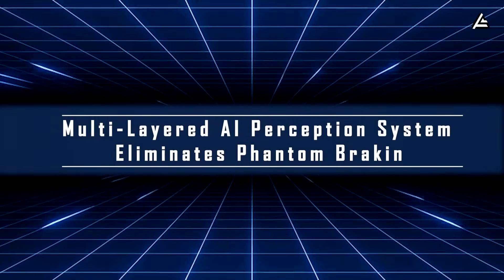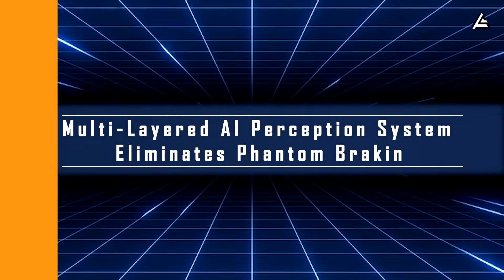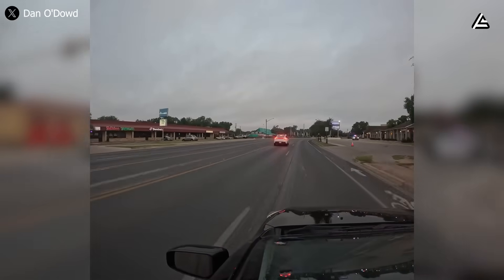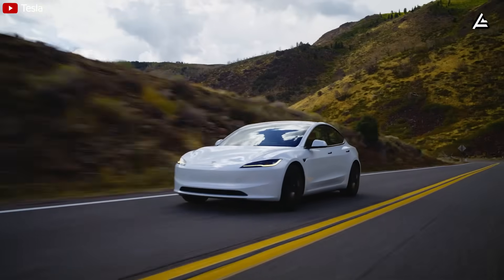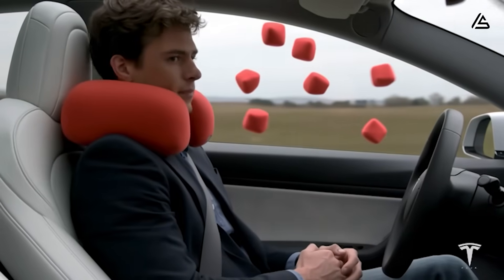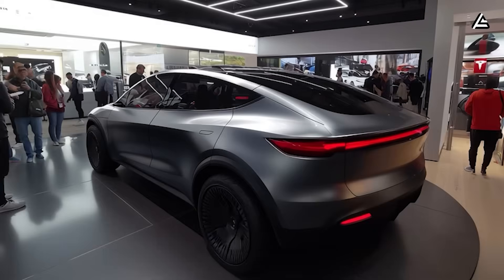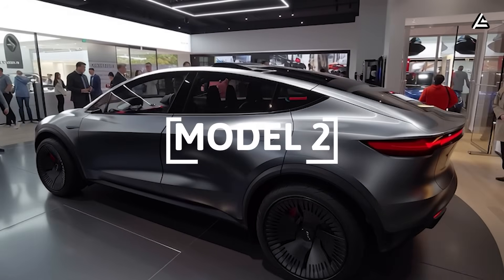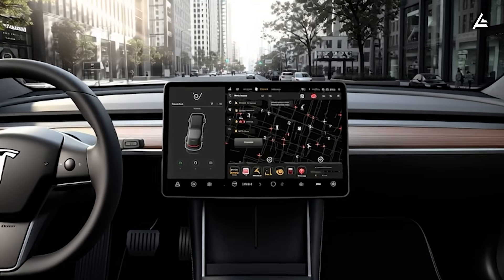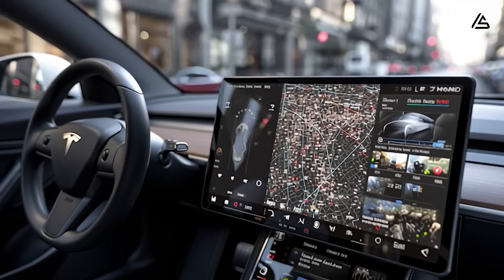Feature three: multi-layered AI Perception System eliminates phantom braking. A lot of Tesla owners have complained about phantom braking — cars suddenly braking for no obvious reason, usually on Model 3s and Model Ys running FSD — causing jerking and increasing the risk of rear-end collisions. With the Model 2, Tesla is using the multi-layered AI Perception System built directly into FSD version 14, with the latest update rolled out in early October 2025.